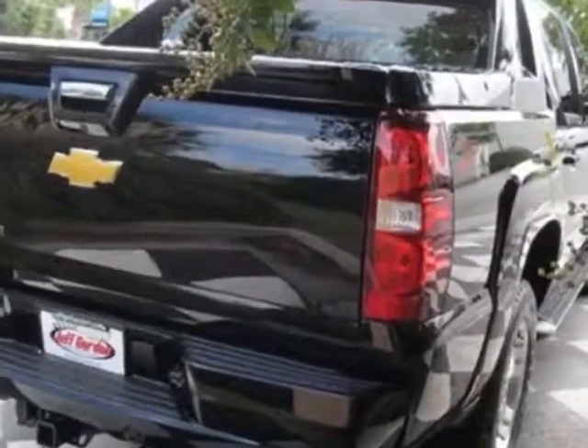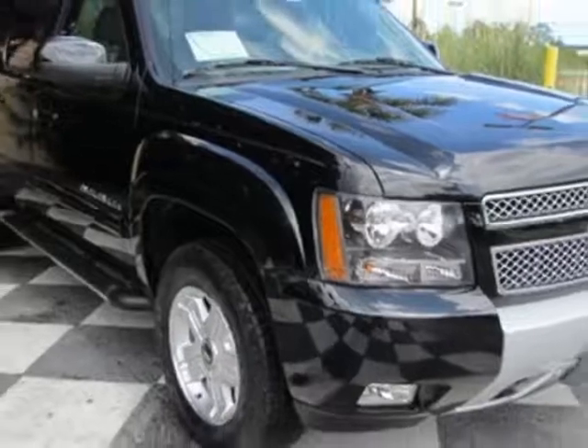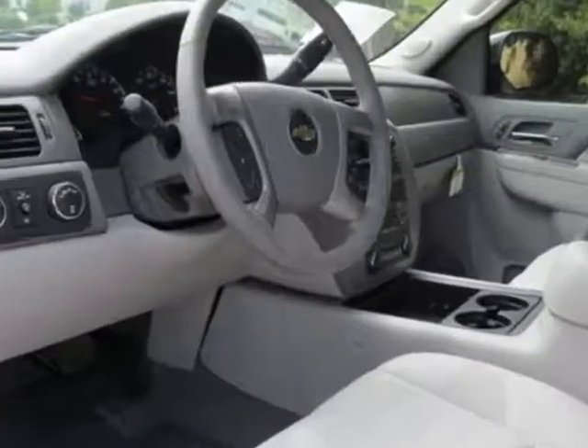Another great feature is that this vehicle uses flex fuel. Additional options for this vehicle include the sunroof, power tilt sliding, emissions federal requirements, rear axle 3.42 ratio, trailering package, heavy duty, and the suspension package off-road.